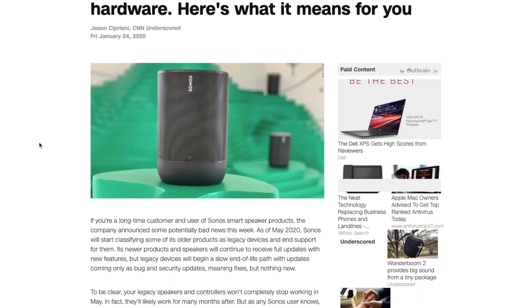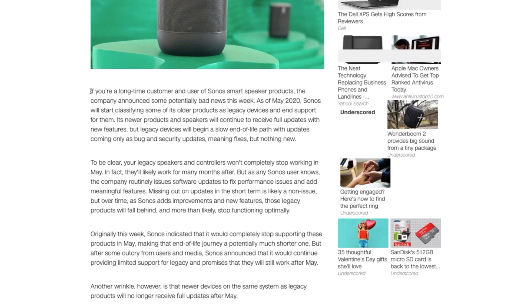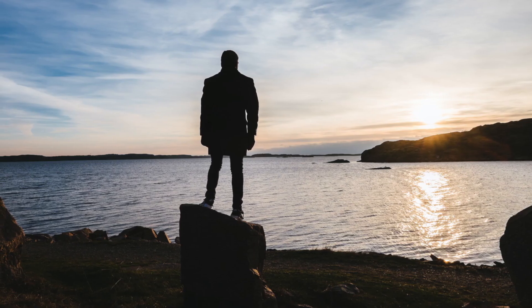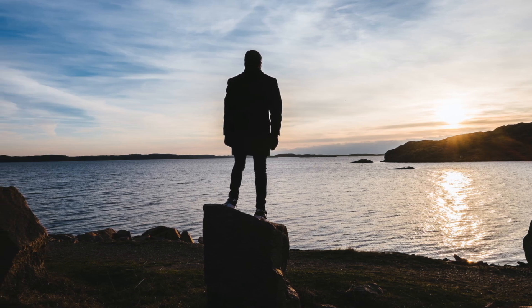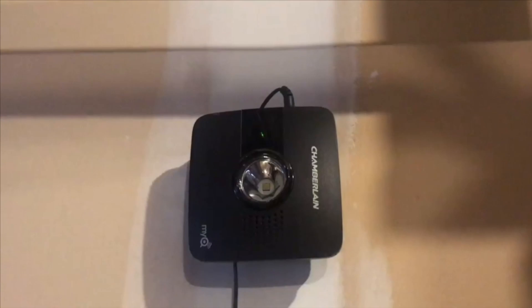This doesn't come without its own problems. Companies like Sonos have decided to end support for some of their older hardware, meaning people with connected devices using those Sonos products will no longer be able to use them. These kinds of business decisions by large corporations sometimes hurt the smart home market and give it a bad name.